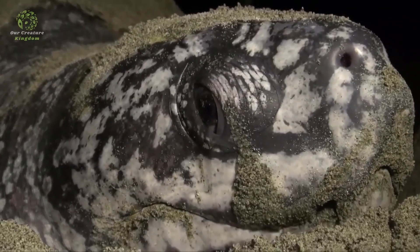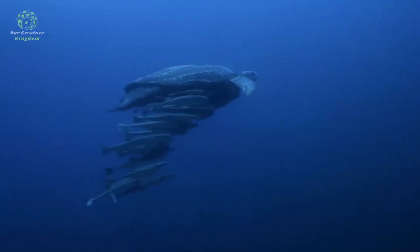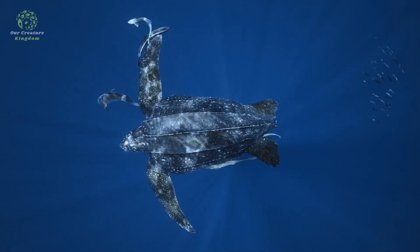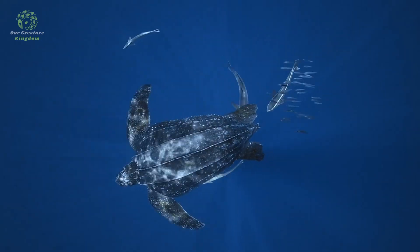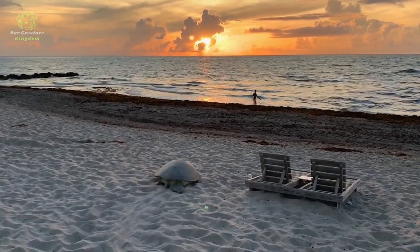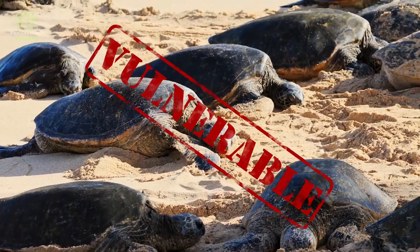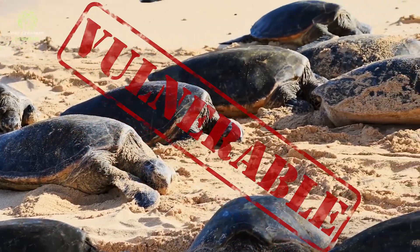Incidental capture in fishing gear also contributes to their decline. While exact population numbers are difficult to determine due to their vast migratory range and the challenges of monitoring marine species, scientists estimate that there are between 34,000 and 36,000 nesting females globally. Leatherback sea turtles are listed as vulnerable by the International Union for Conservation of Nature.